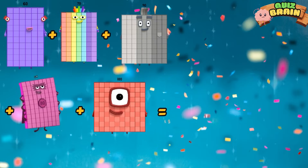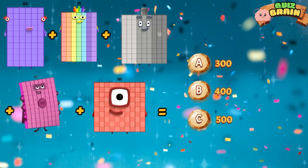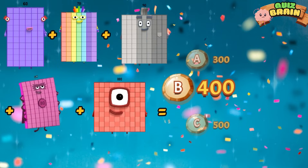Choose the correct answer. Four hundred.